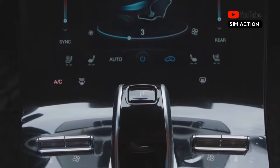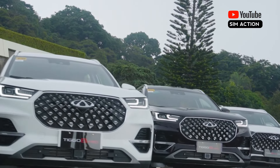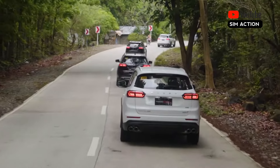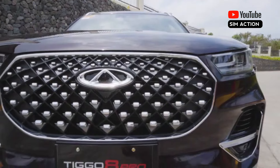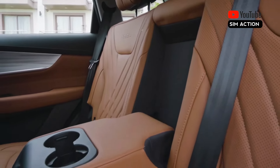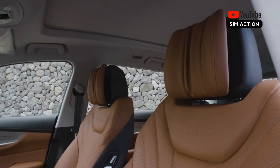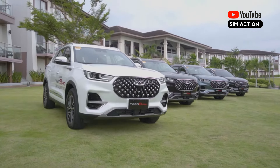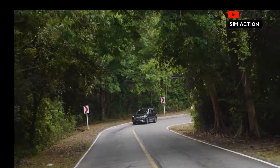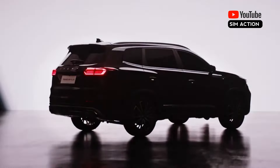Here are more details on the Chery Tiggo 8 Pro Max specifications. It is equipped with an impressive 2.0-liter TGDI engine, paired with a snappy 7-speed dual-clutch automatic transmission that perfectly balances power and grace. Regarding fuel consumption, both 2WD and AWD models combine cutting-edge technology with top-tier automotive engineering to be both powerful and efficient. Its remarkable 5-star safety record from the Chinese NCAP attests to its dedication to passenger protection, and it is anticipated to complete Euro NCAP testing shortly.